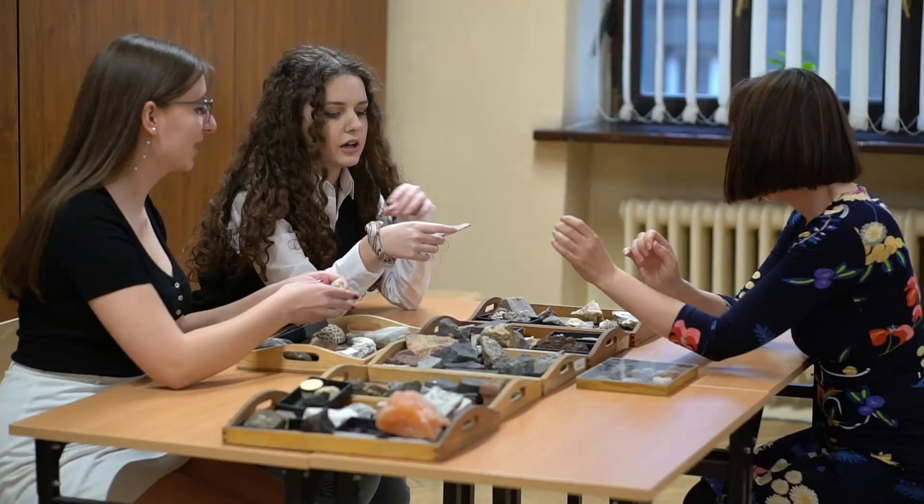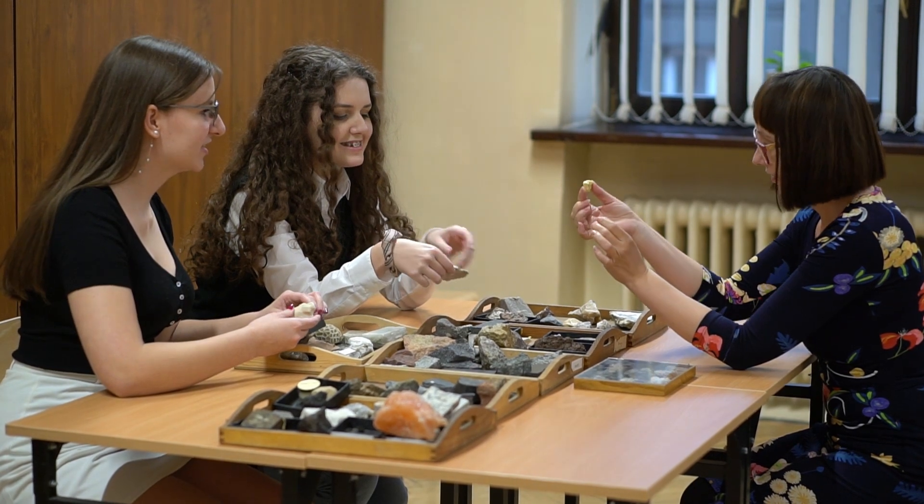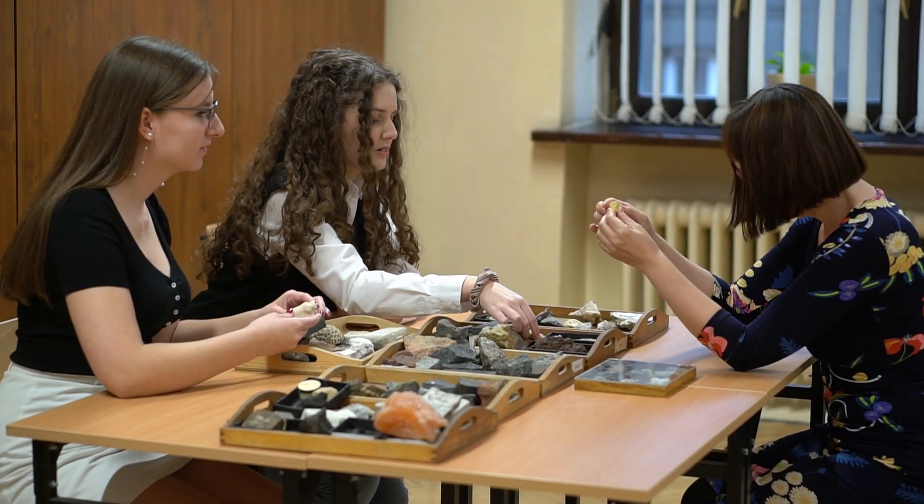Biologia wygląda w ten sposób, że pani ma prezentacje, które nam pokazuje na lekcji. Uczymy się z nich potem, gdyż wysyła nam je na Teamsach, i gdy mamy sprawdziany, to mamy pytania po polsku i po angielsku właśnie z tych prezentacji.